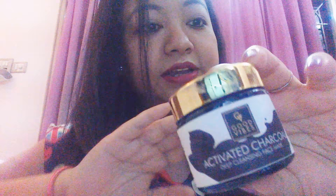This is the Good Vibes Activated Charcoal Deep Cleansing Face Mask. Activated charcoal is excellent for purifying and deep cleansing the skin — it draws out all dirt, impurities, and bacteria that are deep-seated in the skin and keeps the skin flawless. It's crafted with fresh ingredients and is suitable for all skin types.